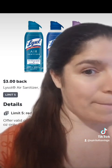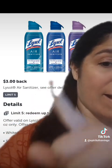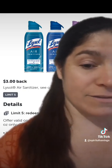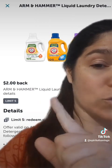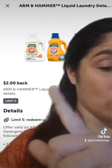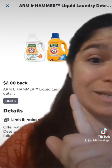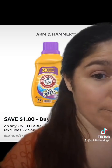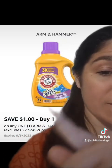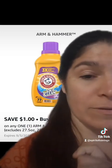Before you check out, you're also going to go to the Ibotta app and activate the offer for $3 back on the Lysol Air Sanitizer, and the offer for $2 back on each of those Arm & Hammer laundry detergents, which will give you $6 total. Then go into your Alexa app and activate the offer for $1 back from the Arm & Hammer laundry detergent.